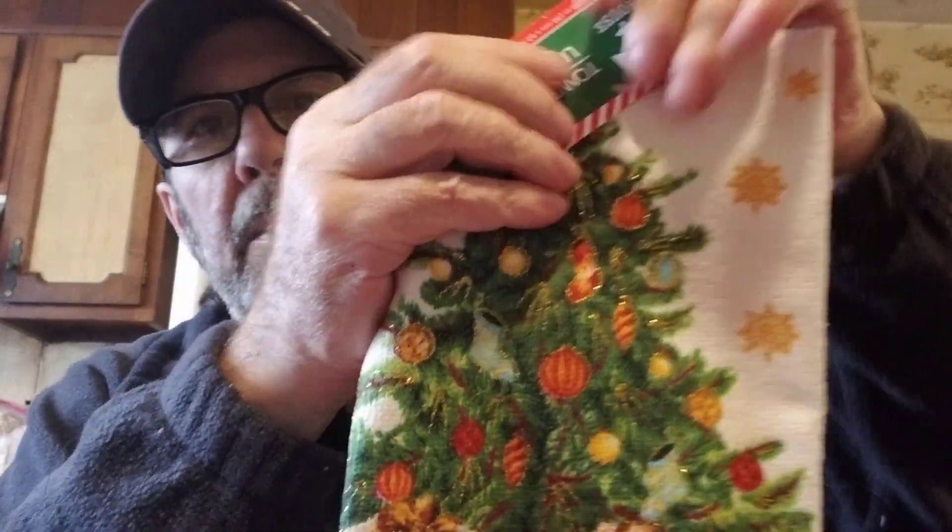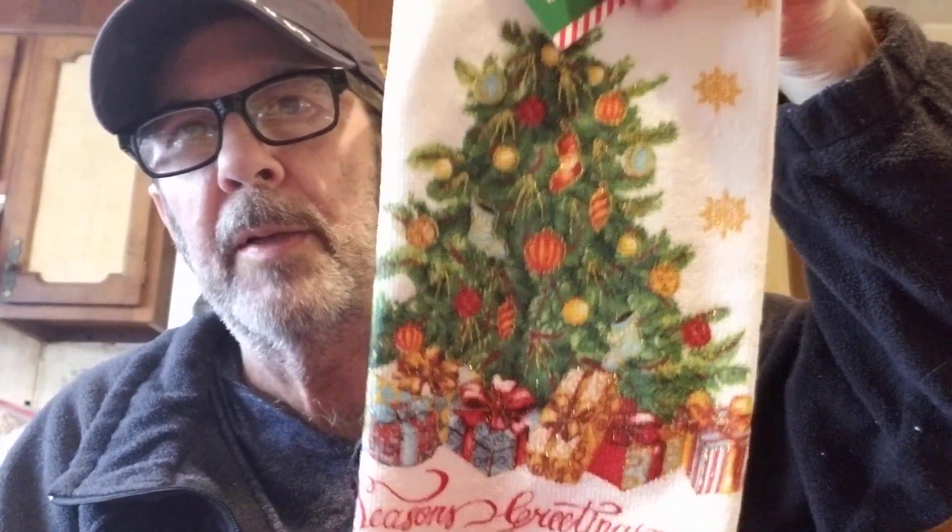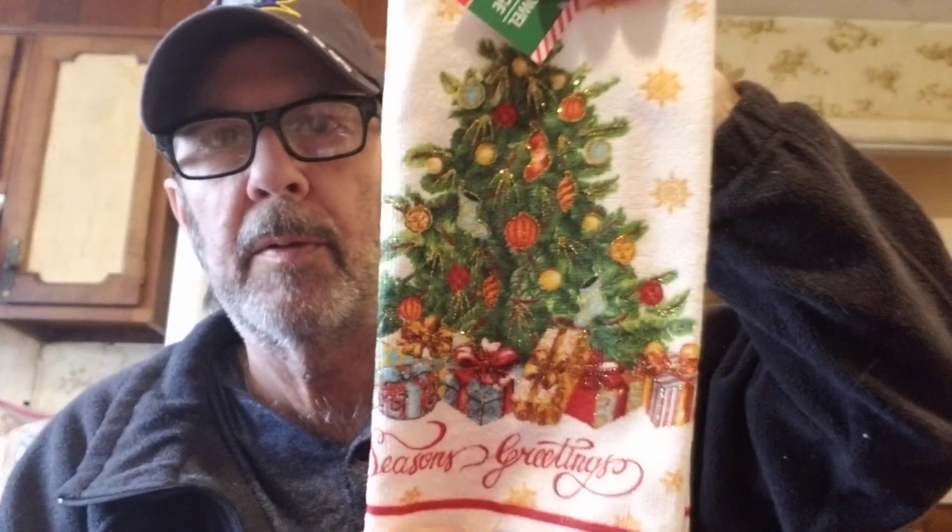I don't get a whole lot of Christmas stuff, but I did like this towel — it's like a hand towel or a washcloth. They had like three different kinds and it says Season's Greetings, so I got that.